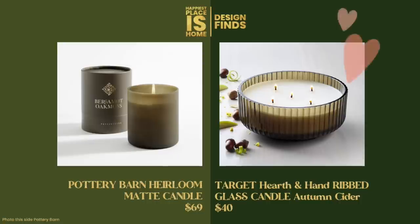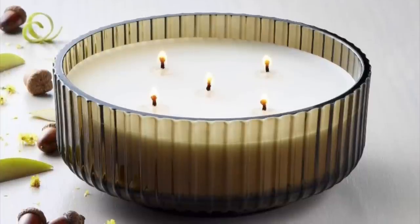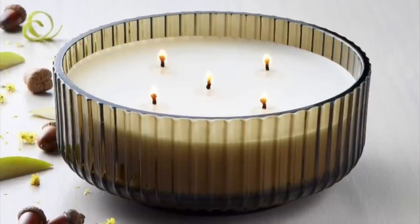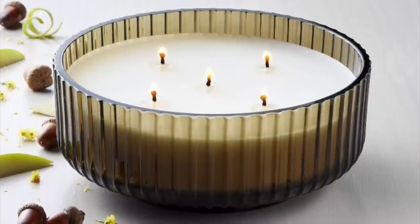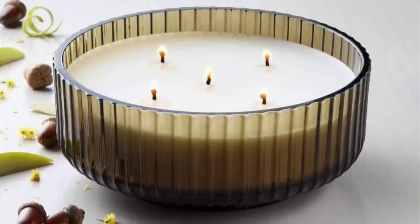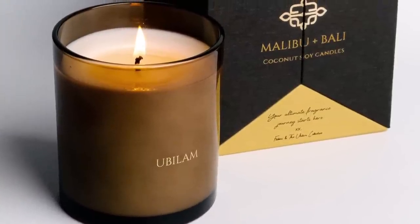I actually prefer my next dupe: the Target Hearth and Hand candle at $40. It's in a reusable jar — or I should say bowl — and the smell must be wonderful. It's called Autumn Cider, and I typically love buying candles with an apple or cider scent. The ribbed glass gives it so much style, and I would love using this bowl after the candle burns away. Fabulous find.